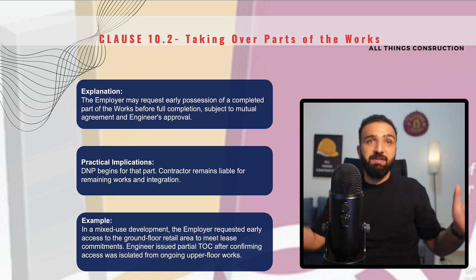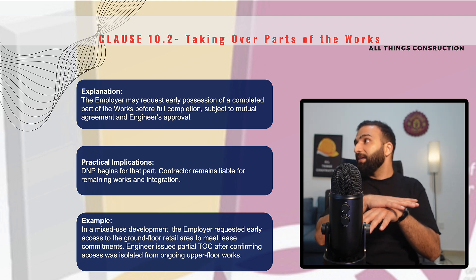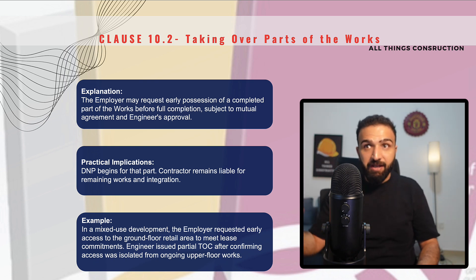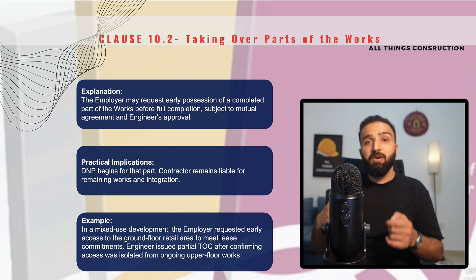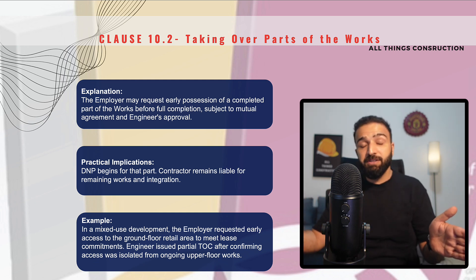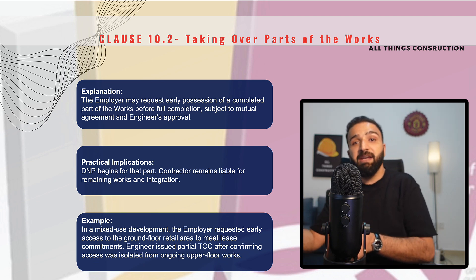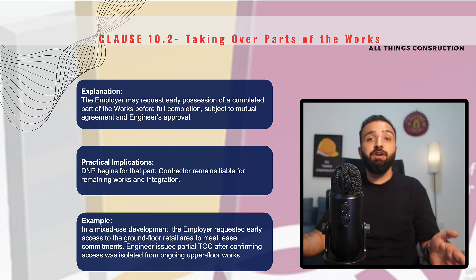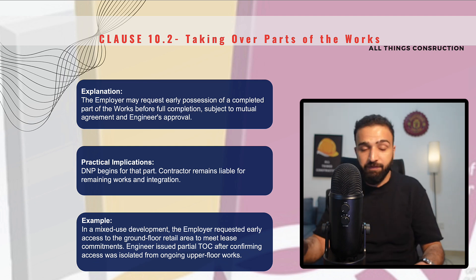For example, we are doing a mixed-use development — a building complex where the ground floor is retail and the upper floors are residential. Once the ground floor works are complete, the employer may request that the ground floor is complete while we are still working on the upper floors, but they need the ground floor now to start renting it out to potential vendors. In this case, the completion for the ground floor works will be marked there and then, and the taking over certificate shall be issued for that particular section of the works.